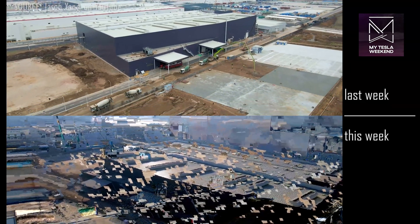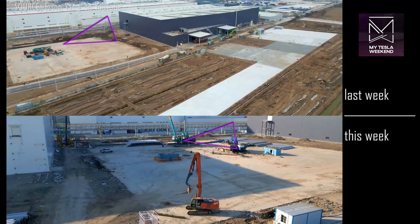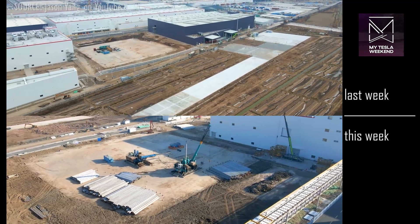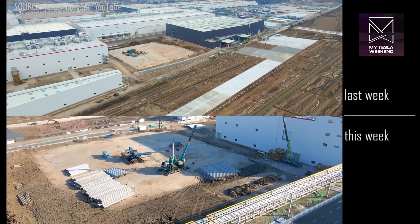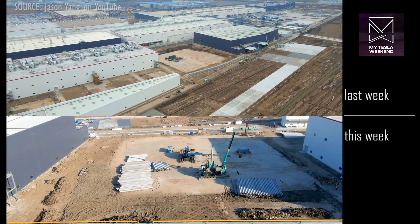The area cleared out between the easternmost buildings now has a significant amount of construction material, and while this may just be a temporary staging area, it's also possible that this may transform into a building site in coming weeks, if not just an additional parking and car storage area.